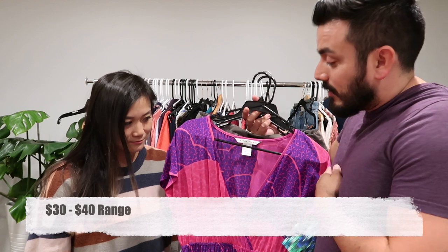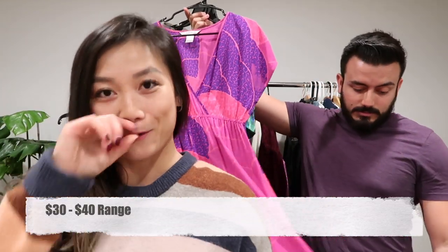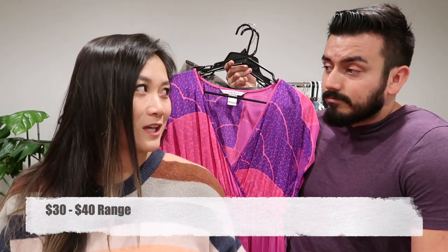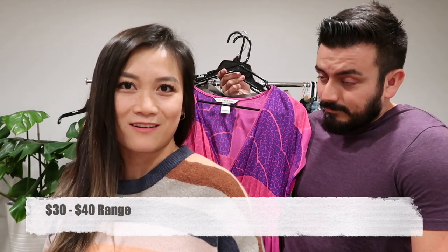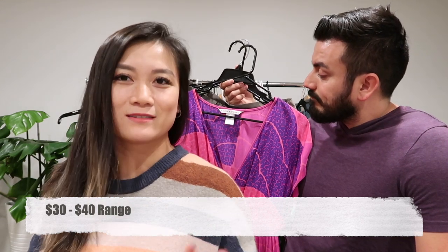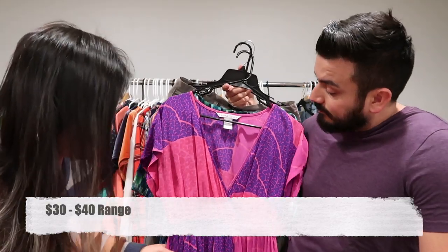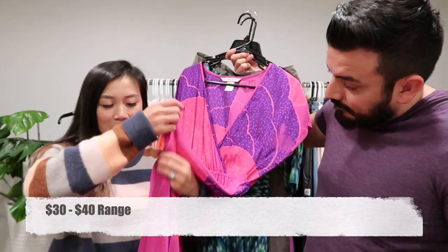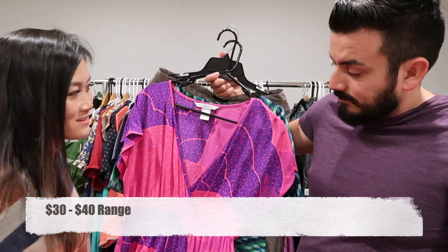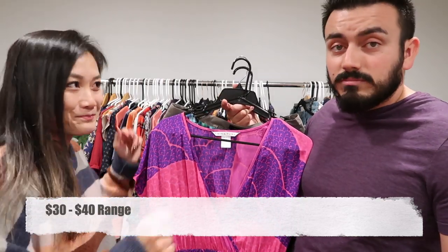We have a Trina Turk sample dress. Drop a comment below if Trina Turk sells well for you — we passed on about 20 Trina Turk items today but picked this one up because it's a really nice pretty maxi dress with a slit on the side. It's a sample so there's no sizing; I tried it on and I think it's a medium. We'll measure it.